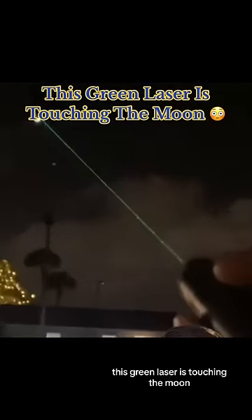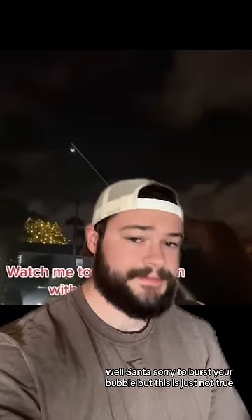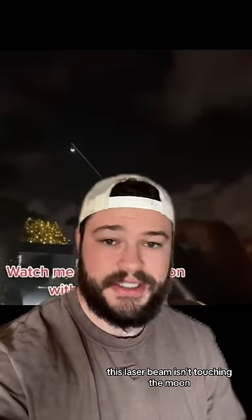This green laser is touching the moon! Well Santa, sorry to burst your bubble, but this is just not true. This laser beam isn't touching the moon.